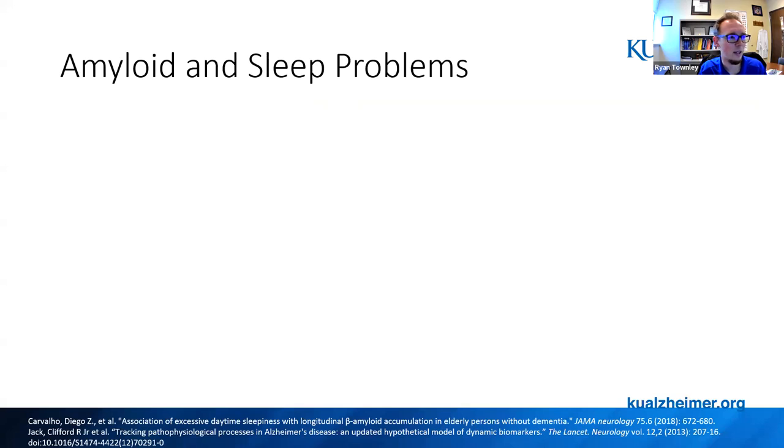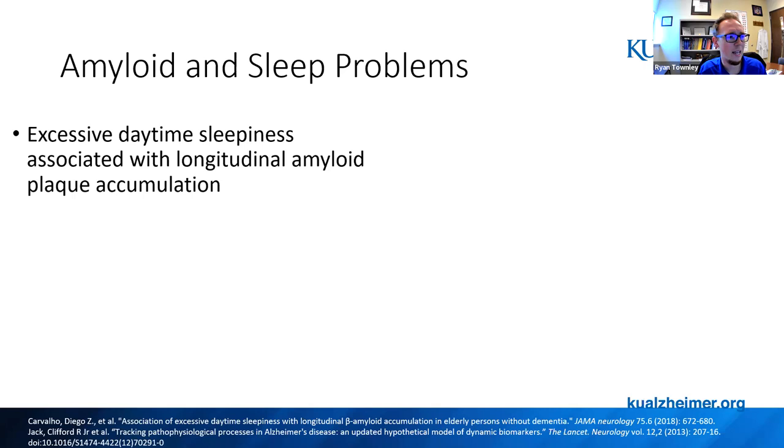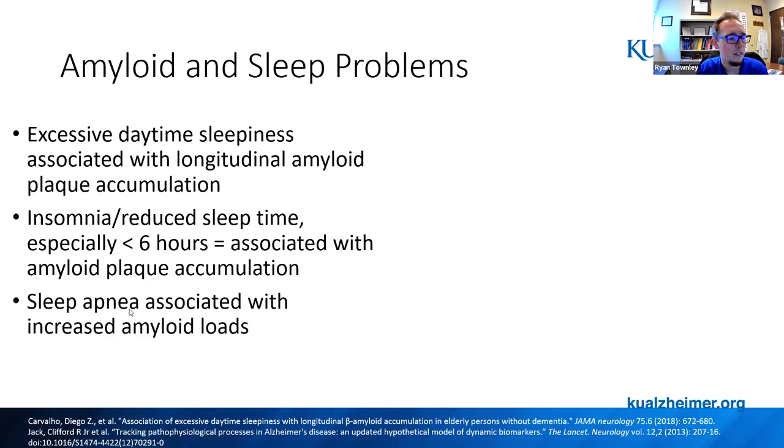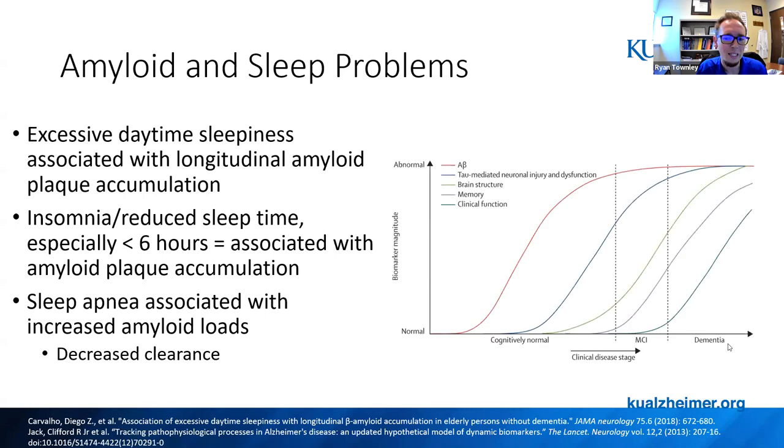So how does this tie in with neurodegenerative disease or memory disorders? There's quite a bit of evidence that amyloid has associations with sleep problems. People on longitudinal studies who have amyloid plaques in the brain are much more likely to have excessive daytime sleepiness, and vice versa. Those with reduced sleep time — usually insomnia with less than six hours — have an association with increased amyloid positivity as measured by amyloid PET scan. Sleep apnea is also associated with increased amyloid load due to decreased clearance. This amyloid phase happens five to twenty years before someone develops clear clinical symptoms of MCI or dementia.